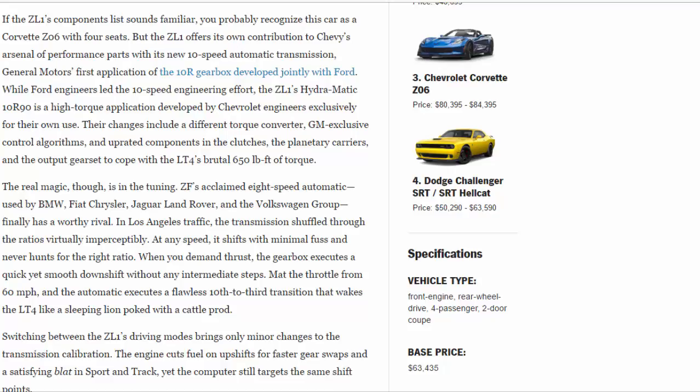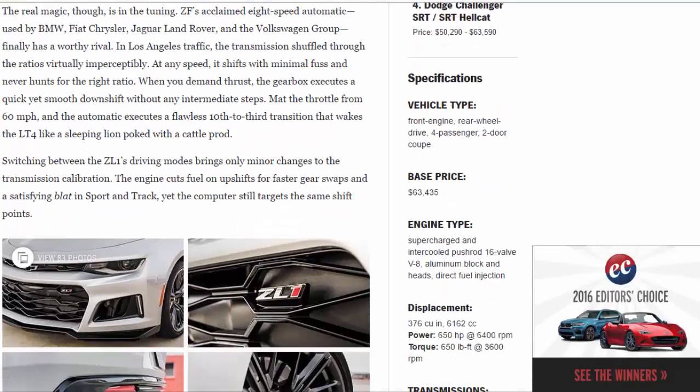The real magic, though, is in the tuning. ZF's acclaimed eight-speed automatic — used by BMW, Fiat Chrysler, Jaguar Land Rover, and the Volkswagen Group — finally has a worthy rival. In Los Angeles traffic, the transmission shuffled through the ratios virtually imperceptibly at any speed, shifting with minimal fuss and never hunting for the right ratio.